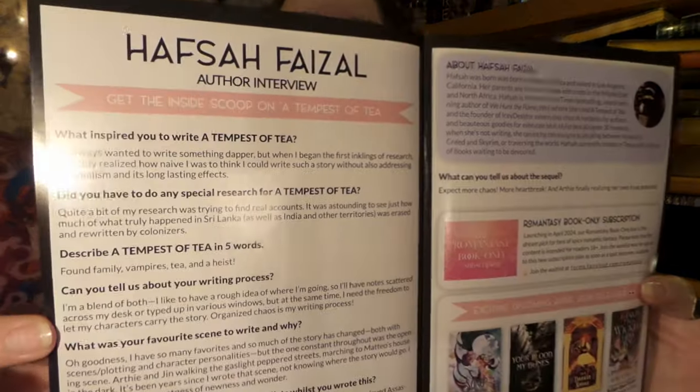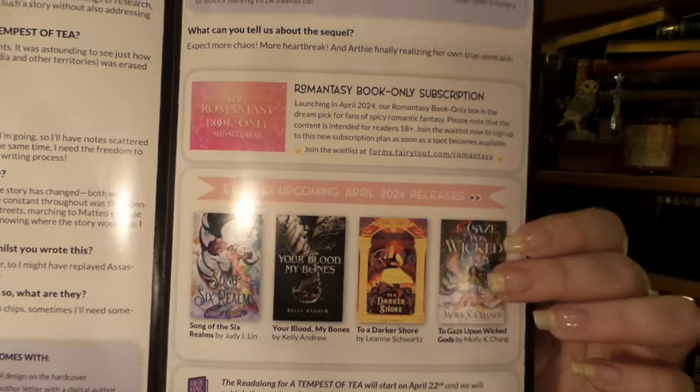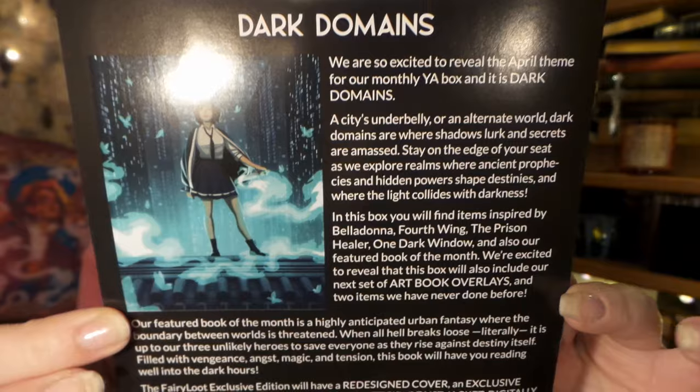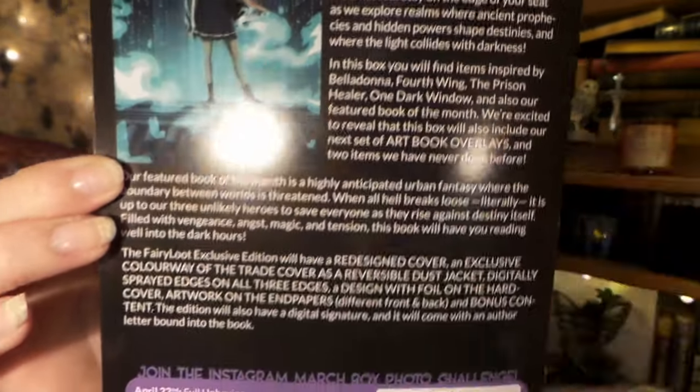Here's our interview with our author and some other books that are coming out. And then our next theme is Dark Domains. It will have items inspired by Belladonna, Fourth Wing, the Prison Healer, One Dark Window, and also the featured book of the month. They're also going to include the next set of art book overlays — that is really cool — and two items that they have never done before. There are some spoilers for the book if you want to read some of the other information.